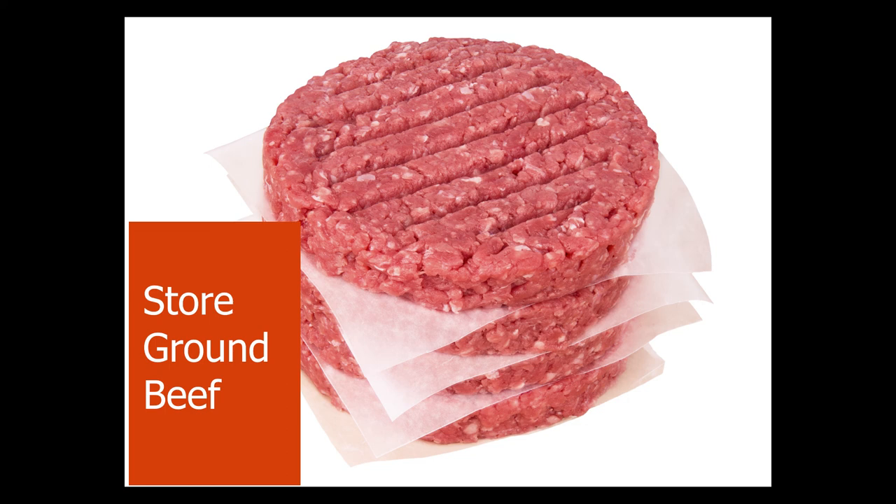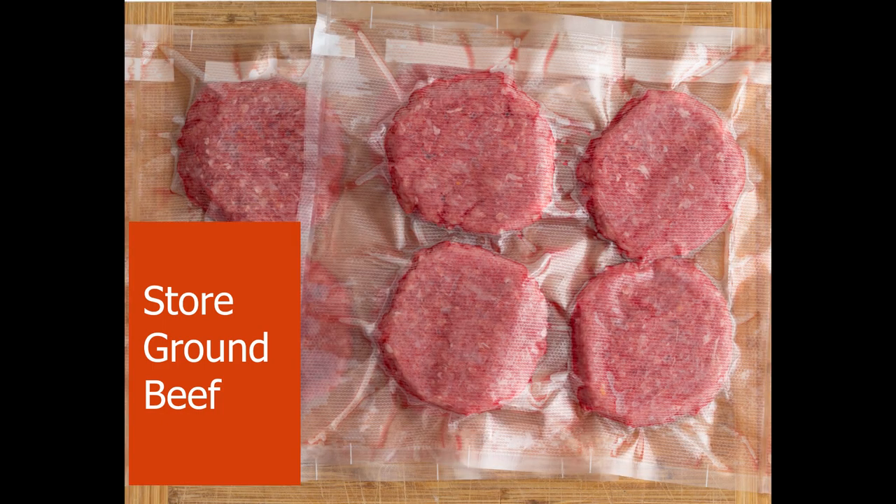Before freezing, it is a good idea to flatten into squares or circles about one inch thick because they thaw more quickly than a ball or tube shape. Package in freezer-quality wrap. Squeeze out as much air as possible, label and date, and then place in the freezer. For best quality, use within four months.